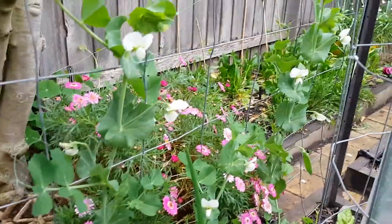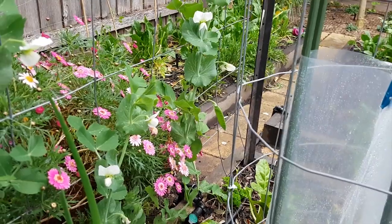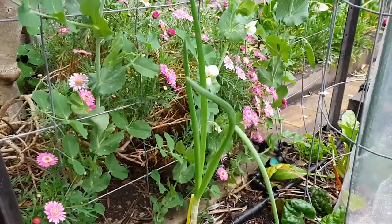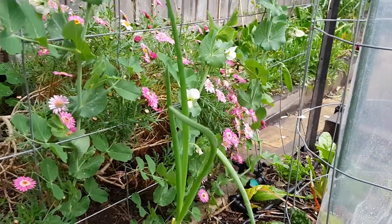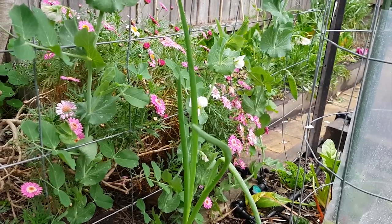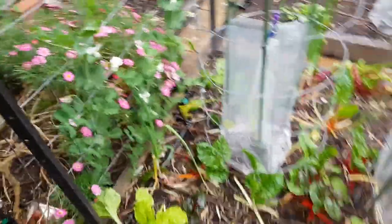The peas have started climbing up. I've got a little pea pod there, so that's pretty good. Hopefully we get lots more. I'm hoping they're not snow peas — I just bought a punnet from one of the markets around here, so we'll see. No harm though if they're not.